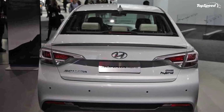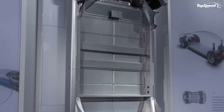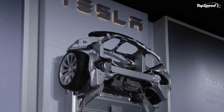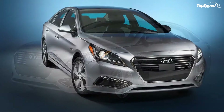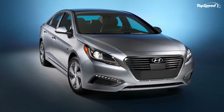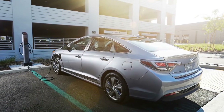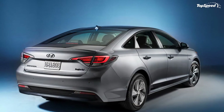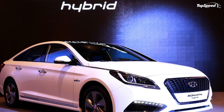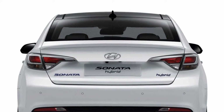Step inside and you'll find the same cabin layout that debuted with the regular Sonata earlier in 2014. Changes are limited to the instrument cluster and the center stack display, which have been updated to include information about the vehicle's hybrid drivetrain and the all-new Eco mode.